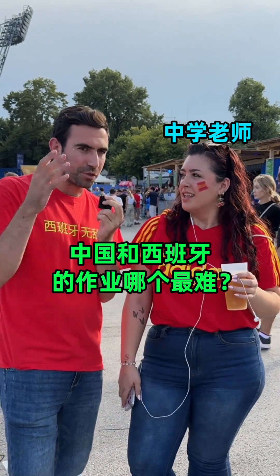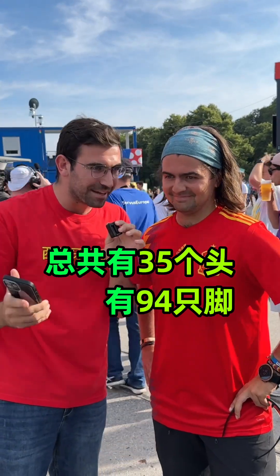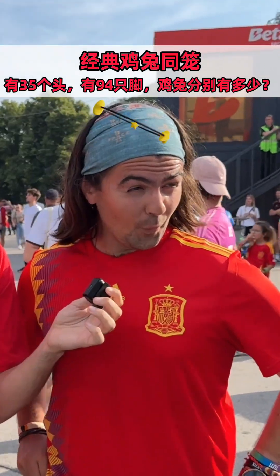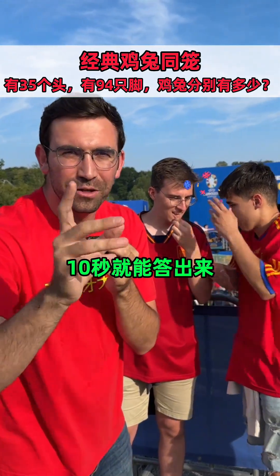Do you think where is more difficult — China or Spanish? There are chickens and rabbits in a cage. There are 35 heads and 94 legs. How many chickens and how many rabbits are there in total? I think we are going to sleep around — give them a minute. I think we can answer in Chinese for 10 seconds.